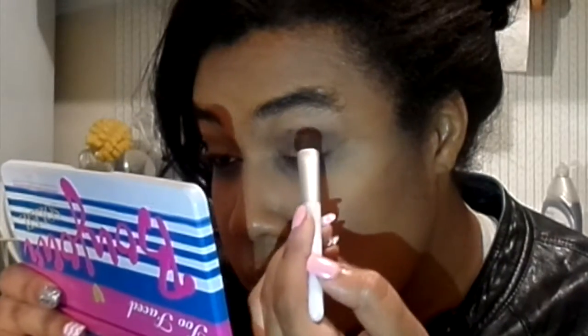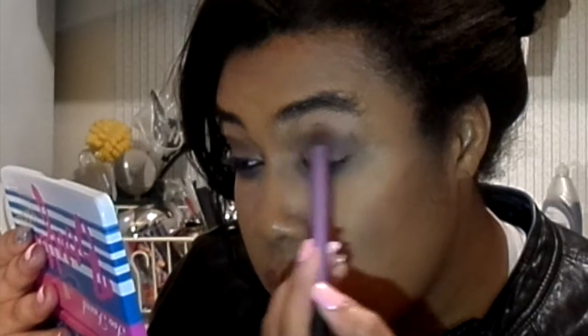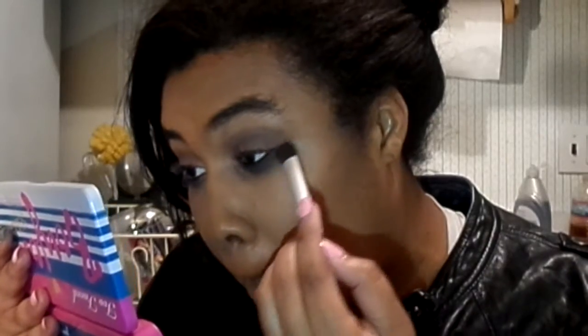Then I'm doing the exact same thing with Busted. Once again, not really caring too much about being neat, even though I will blend it all out — because he didn't look like he was really wearing makeup, which is kind of dirty and grimy, but in a really sexy way.